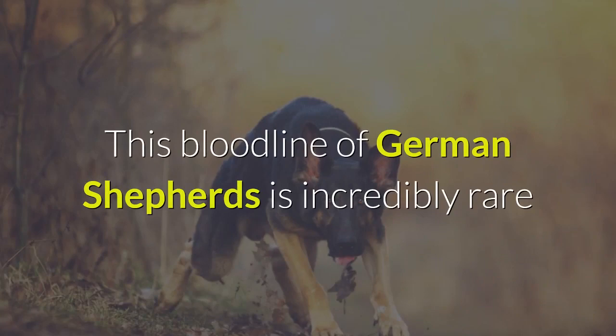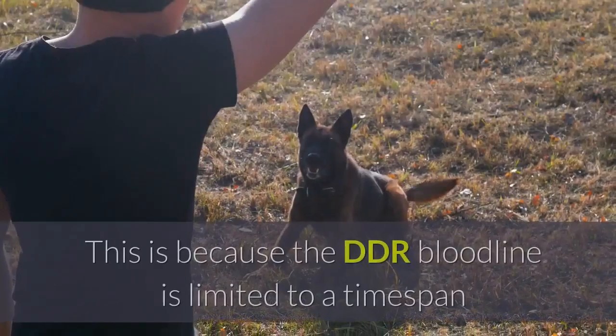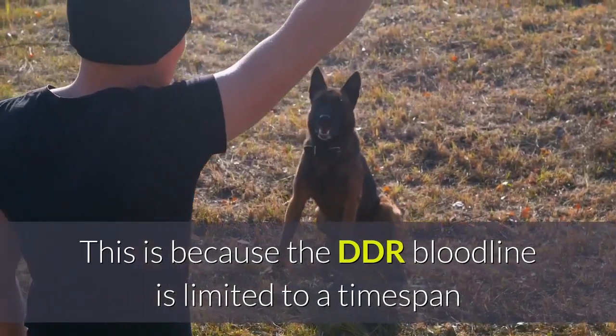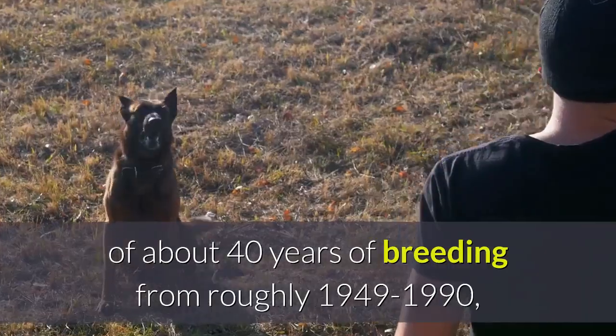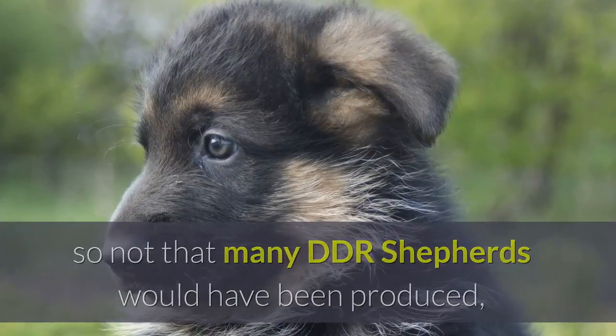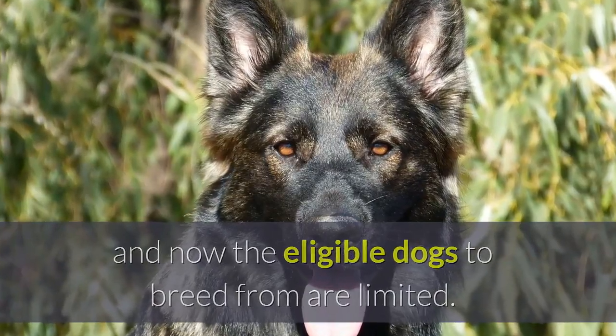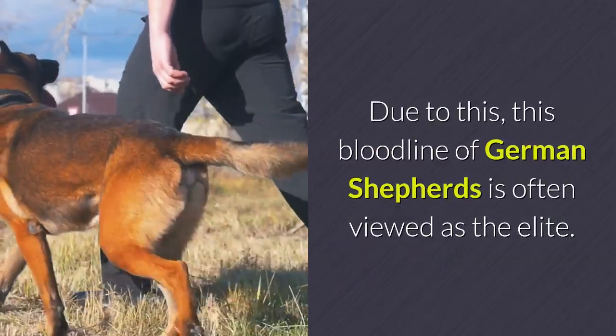This bloodline of German Shepherds is incredibly rare, as there is only a small group of true DDR Bloodline Shepherds. This is because the DDR Bloodline is limited to a time span of about 40 years of breeding, from roughly 1949 to 1990, so not that many DDR German Shepherds would have been produced, and now the eligible dogs to breed from are limited. Due to this, this bloodline of German Shepherds is often viewed as the elite.